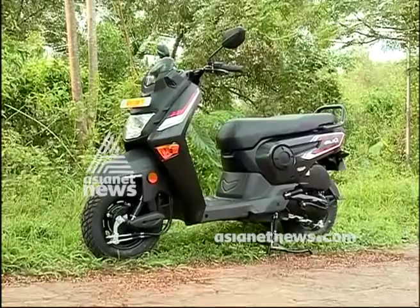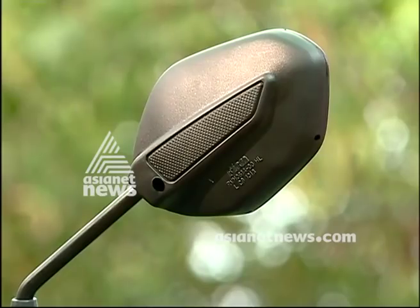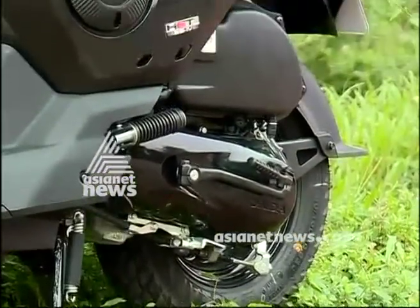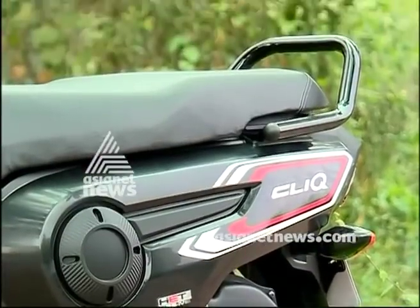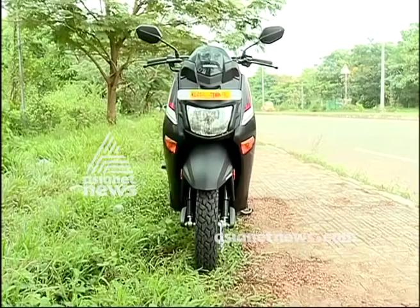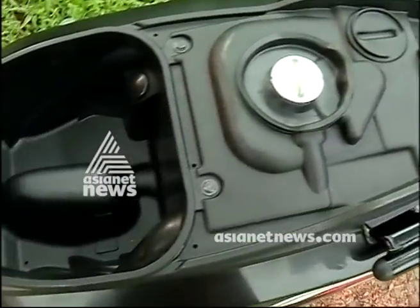The headlight is integrated with the speedometer. There is also 14L of under-seat storage.